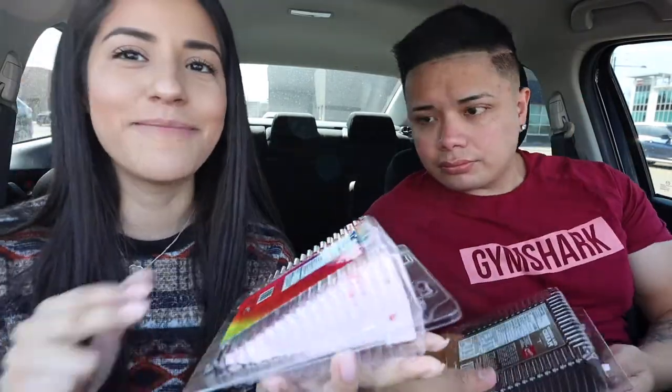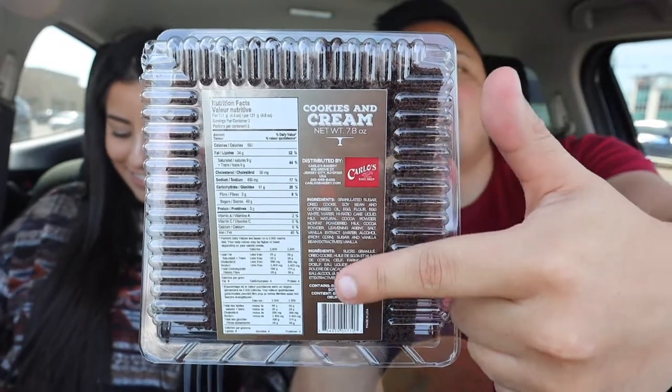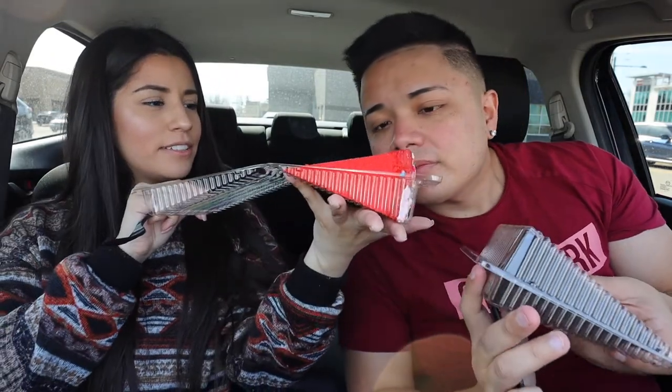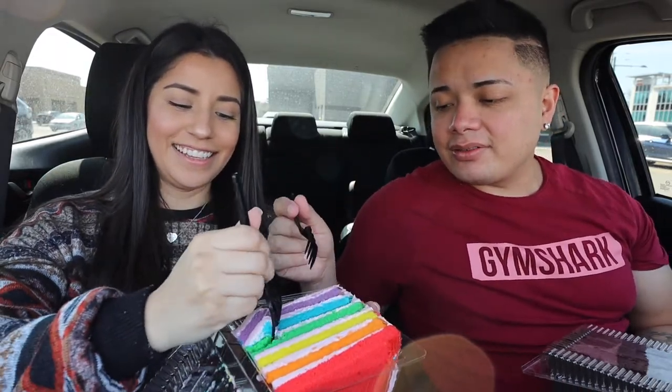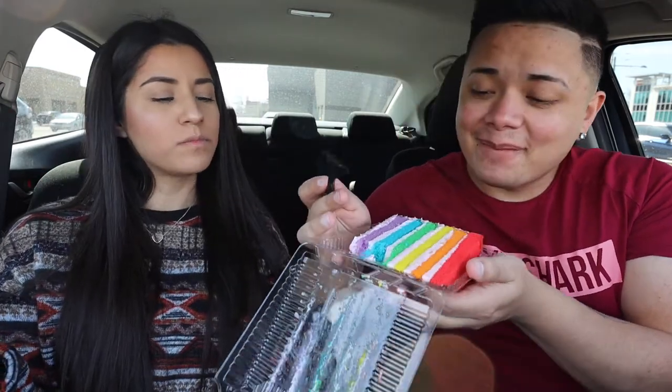Alright guys, we're gonna try the cake. First, let's try the strawberry rainbow — this is it if you guys want to see it. And this is the cookies and cream — you can pause the video to check out the nutritional facts. It's like unbox therapy, cake edition — exclusive at this YouTube channel. It's actually really fresh for something from a vending machine!